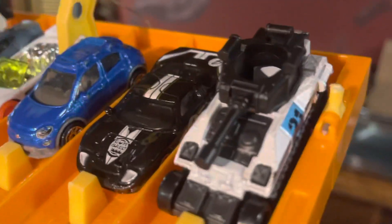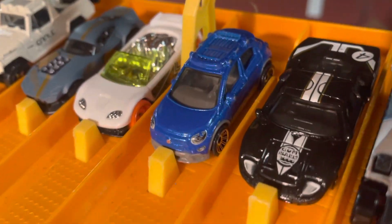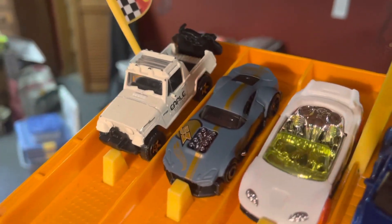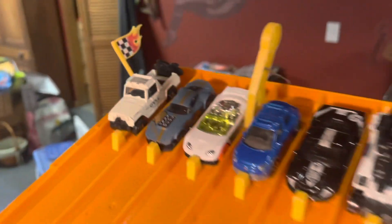And for race number 4, we've got Tankinator, the Ford GT, the Blue Fiat, Track Tune, Muscle and Blown, and the Jeepster Commando.